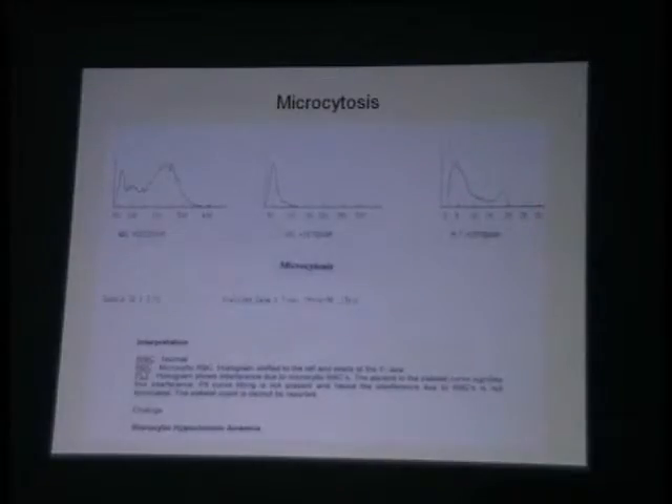What has happened to the platelet histogram? Now the platelet histogram, instead of being a nice single curve, is refusing to touch the baseline here. At 20, it should have stopped, but it is again going up. In other words, this is the interference by small microcytes which have gone into the platelet area of measurement.